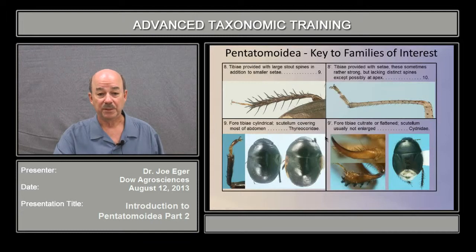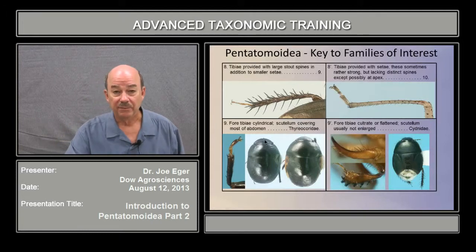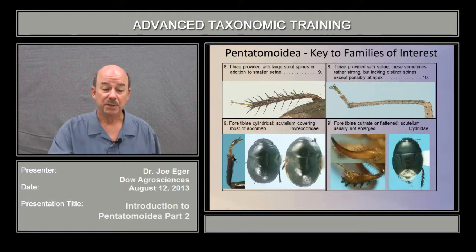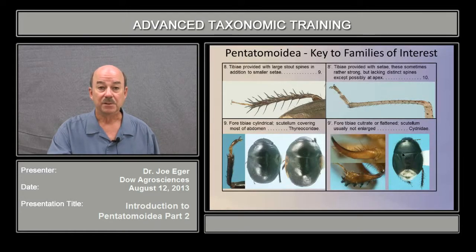At couplet nine we separate the Thyreacordidae from the Cydnidae. Both have the stout spines, but if you look at the fore tibia on Thyreacordidae, it's cylindrical — it's not modified for digging. It will still have spines, but it's quite a bit different from Cydnids. The Cydnid fore tibia is either cultrate or expanded for digging. Also, Thyreacordidae usually have an enlarged scutellum that covers most of the abdomen, and Cydnids have a more triangular scutellum that does not cover the abdomen.